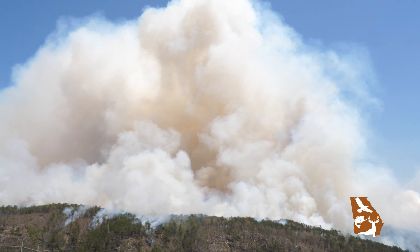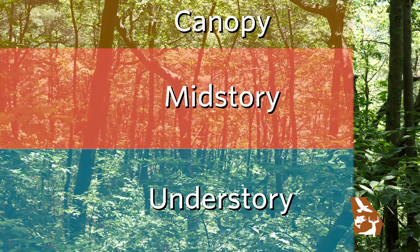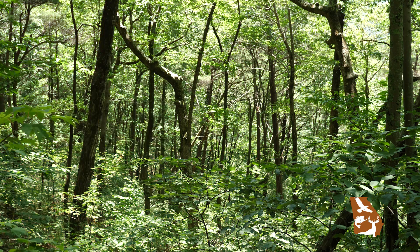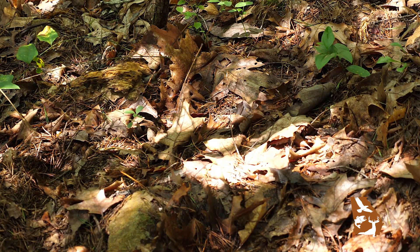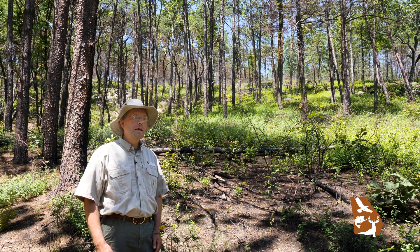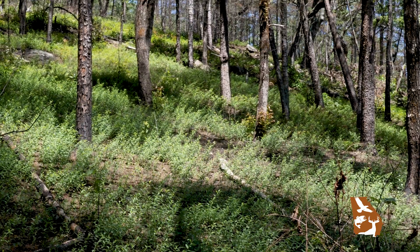One of our primary objectives for management on the site is to restore woodlands. A lot of people have heard that term but may not know the difference between a woodland and a forest. A forest is what we started with — essentially a closed canopy, dark place with a lot of leaf litter and pine needles on the ground. Through the use of repeated prescribed fire on this site, we have restored a woodland.